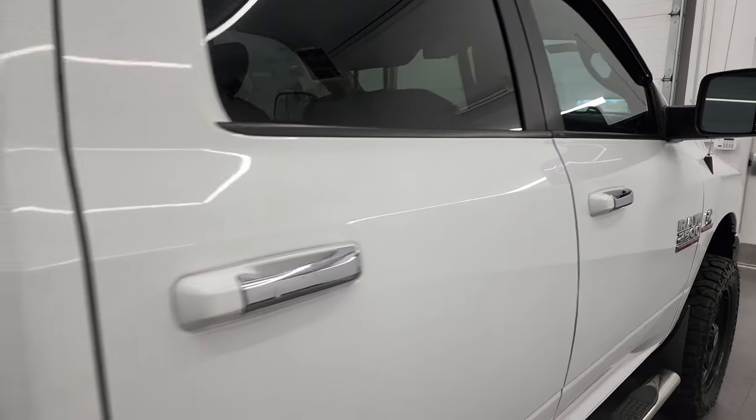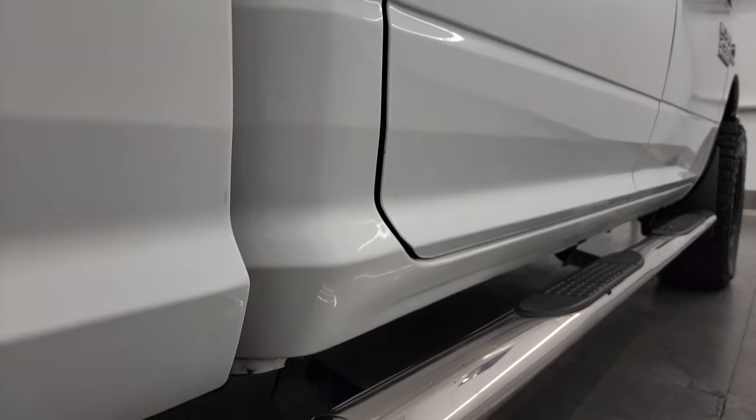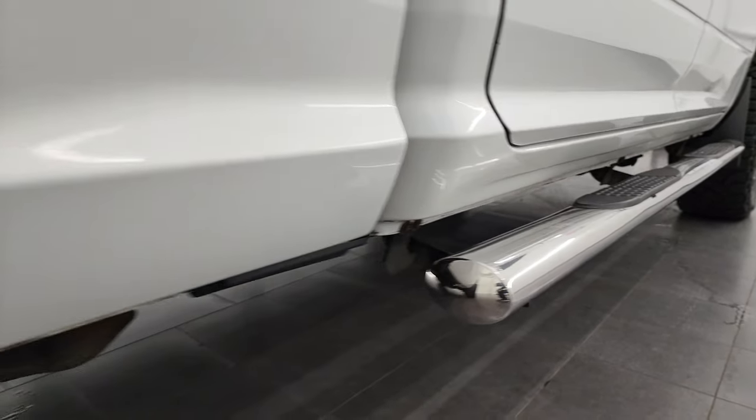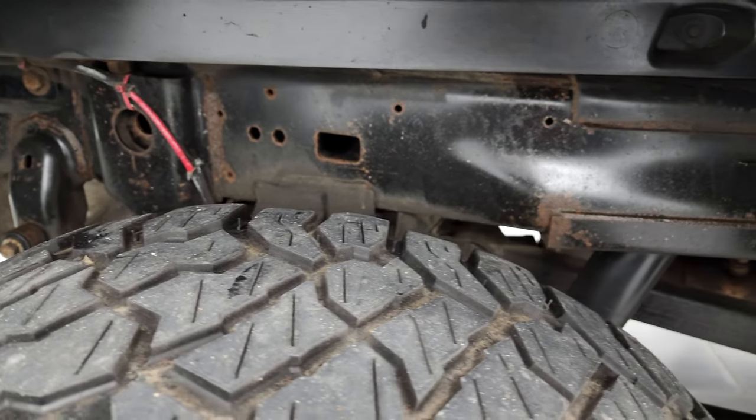If this video helps you make that buying decision, let your salesman know that you saw the video, that it was helpful, and that Brett sent you. This back rim is in excellent shape as well — no scuffs or scrapes on there. And the back tires have about 50% of the tread left.